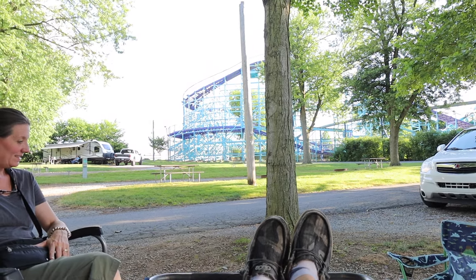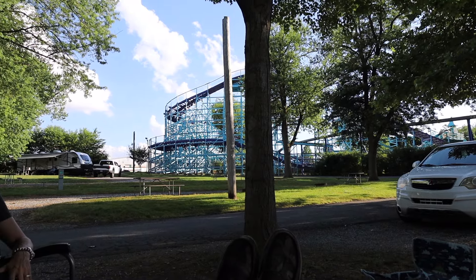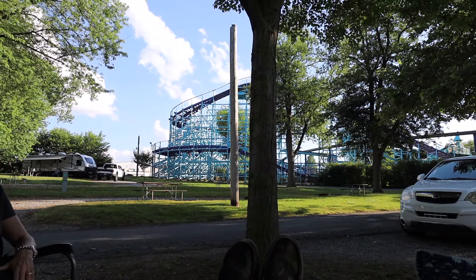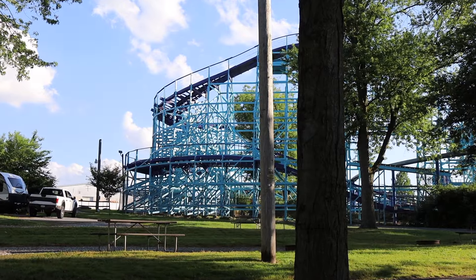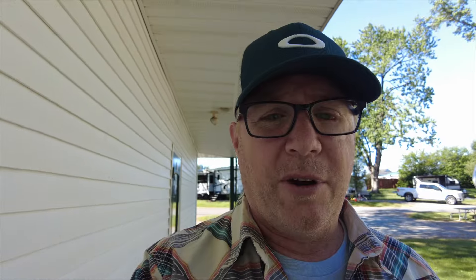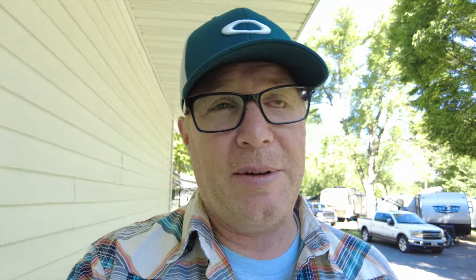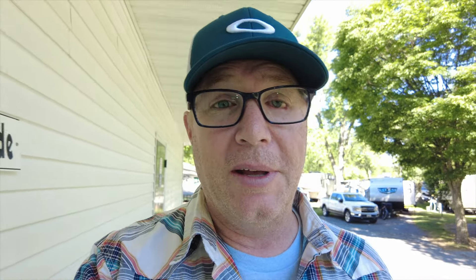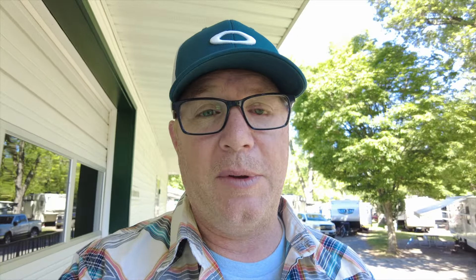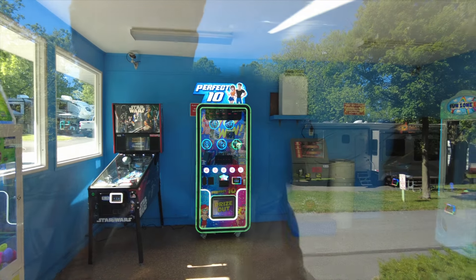We're calling this the calm before the storm. We're at Dutch Wonderland right now and it's closed, so I'm just kicking back in my chair looking at the roller coaster. This is going to go from a quiet, serene, peaceful campsite to all-day screaming and yelling. But that's cool — we knew that going in, so we're not complaining; we're just enjoying the quiet before the storm.